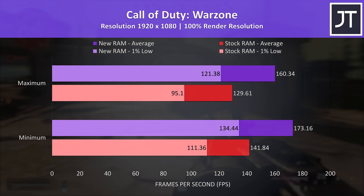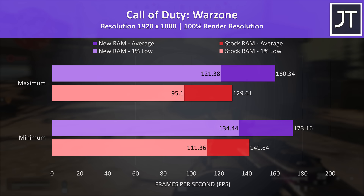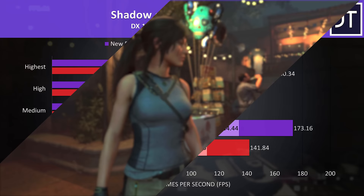Call of Duty Warzone was tested with all settings at either minimum or maximum, as it doesn't have predefined setting presets. This game saw the biggest difference with the new RAM at max settings out of all 13 games tested, with a 24% higher average frame rate — quite a big improvement for such a simple change.